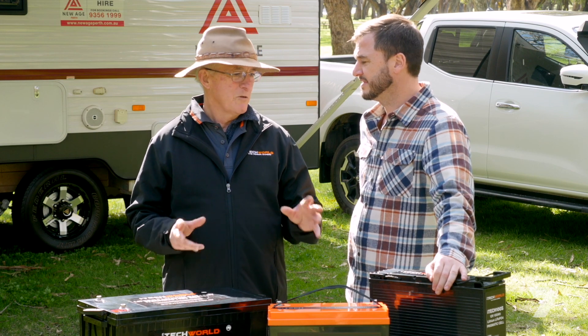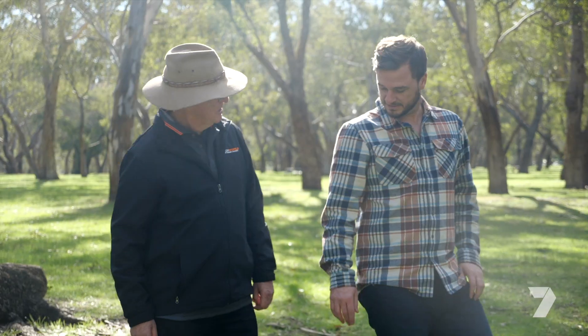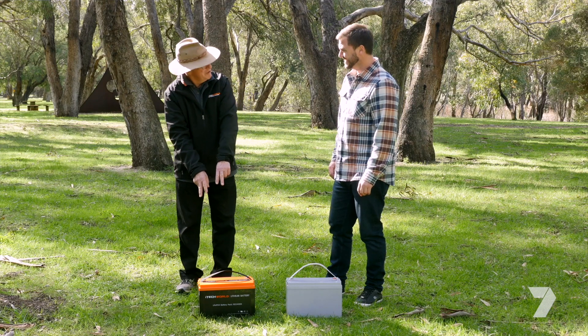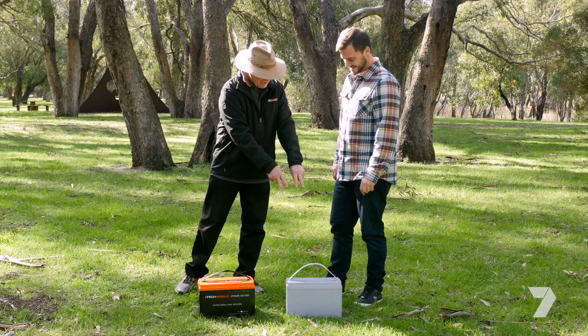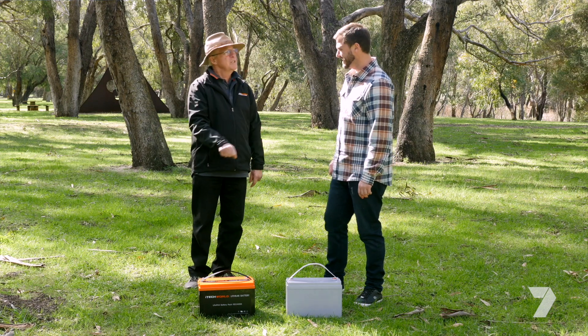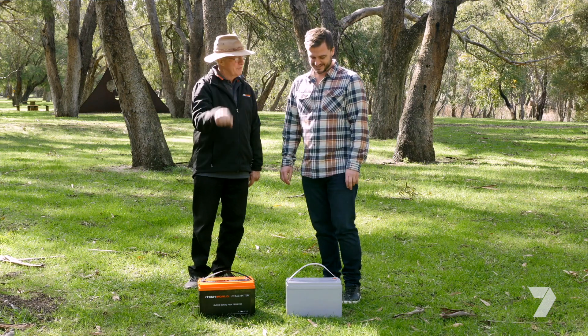We've talked about the batteries and the weight, and I've got a bit of a challenge for you now. This is like batteries at dawn. Latest technology: iTech World lithium. Old technology: AGM lead acid. All you've got to do is lift each one, one hand, and tell me which one you would rather be putting in and out of a caravan.